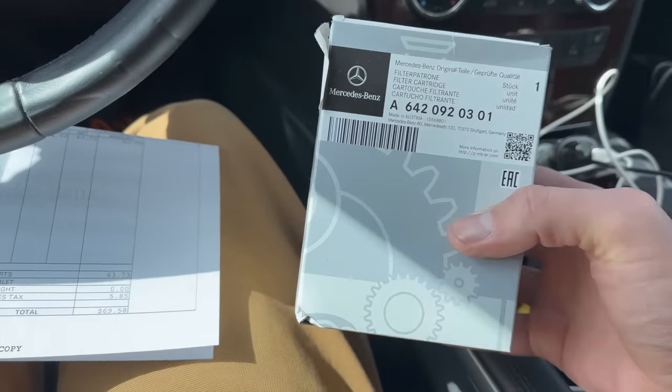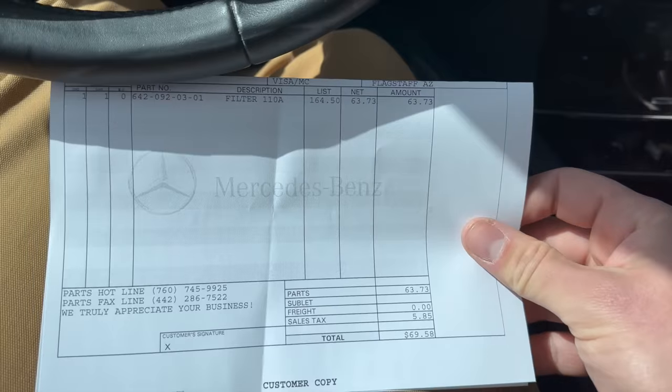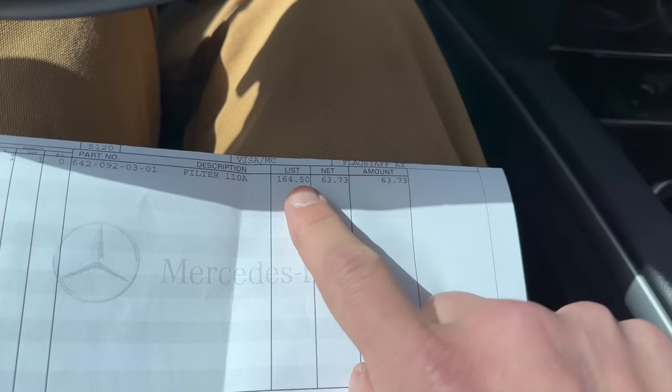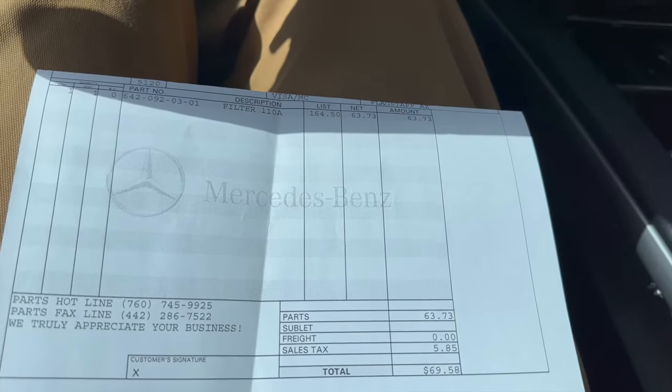OEM Mercedes filter - that was a success. Here's some life advice: when you're going into a place, be nice and courteous. The list price was $164, but because he liked me, he gave it to me for $63. That is a heck of a deal right there.